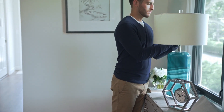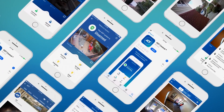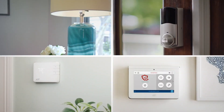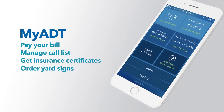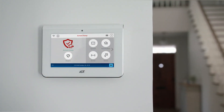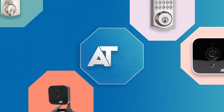The ADT Command System has a high-quality and durable design, and the devices are reliable and secure. The system has a starting price of $599, plus a monthly fee of $52.99 for professional monitoring and $4.99 for cloud storage. The dimensions and weight of the devices vary depending on the model, but you can find more information on the ADT website.